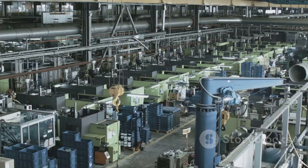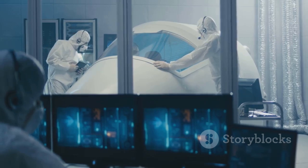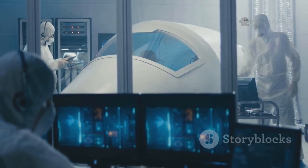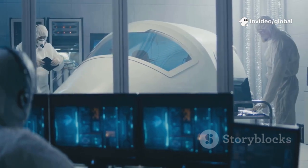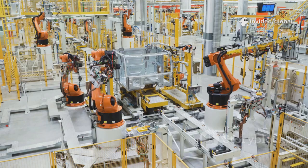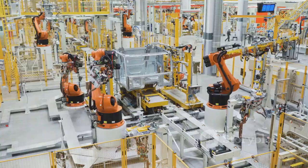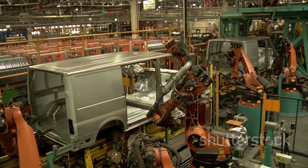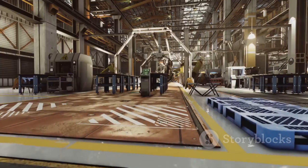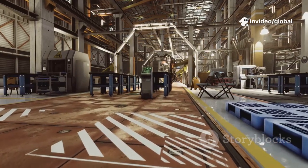The factory itself is treated as a product, constantly evolving, always improving. Tesla engineers obsess over every detail, relentlessly seeking ways to boost efficiency and eliminate bottlenecks. Giga Texas isn't static — it's a living experiment in manufacturing, always getting smarter. This approach challenges a century of automotive tradition. It's a blueprint for how we'll build the complex products of tomorrow. Here, innovation never stops.